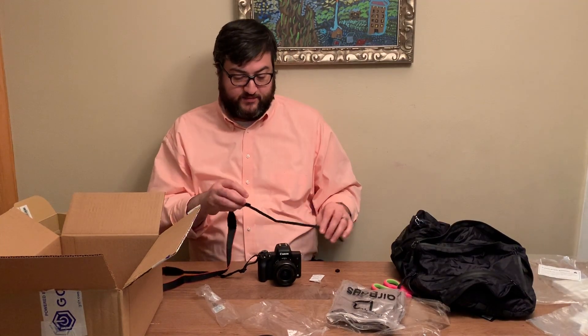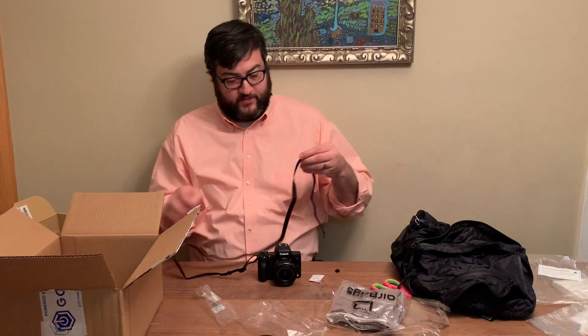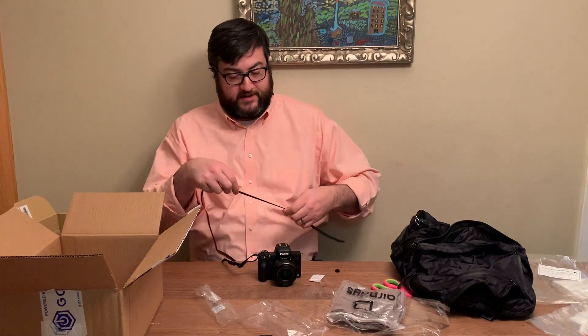Does it seem like a good value? Yes. Okay, well, tell people — thanks for watching.